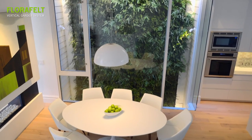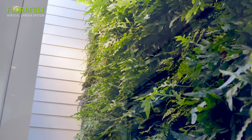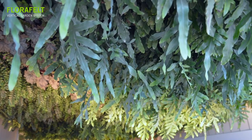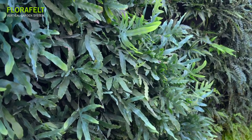We built a Florafelt living plant wall that spanned between three floors of a really large, completely remodeled, modern home, and the Florafelt wall allowed an element of green and lushness to enter different parts of the home.